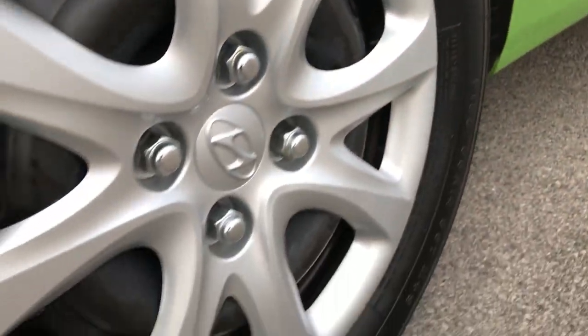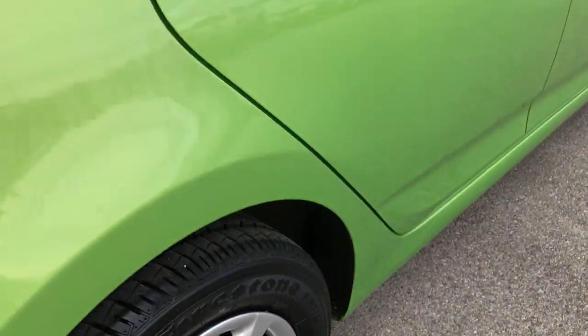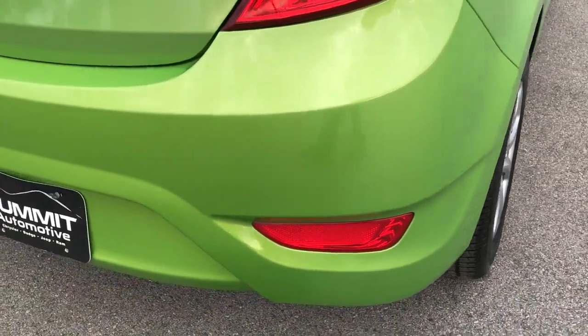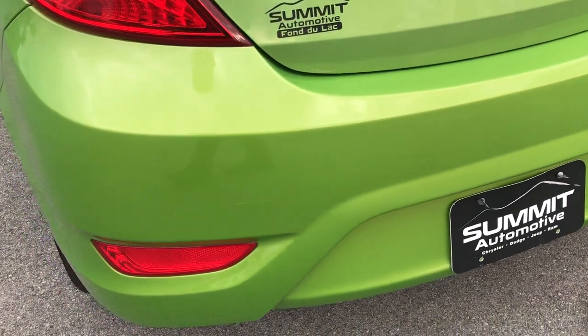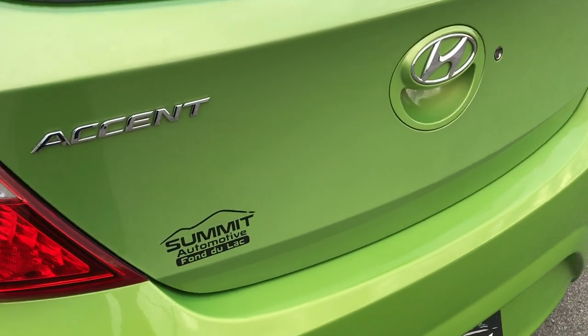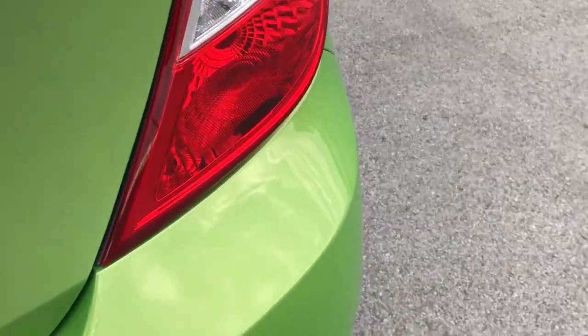Back rim is in nice shape as well. You can see just how much tread those tires have — very new tires all the way around on this car. Rear bumper is in excellent shape, no major dents, dings or cracks in it. Rear gate is in really nice condition as well; I didn't see any dents or dings on that.